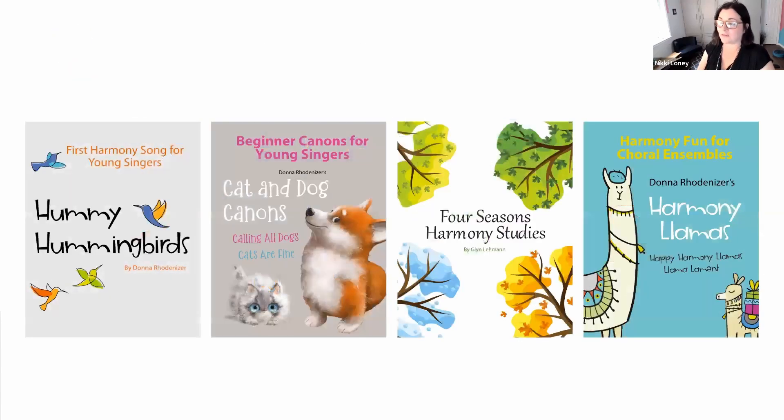If you're looking for harmony songs, our library has fabulous options. Hummy Hummy Birds is a beautiful song by Donna — perfect call and answer with a tiny bit of two-part harmony. Cat and Dog Canons are great for little ones or small group classes. Glen has written Four Season Harmony Studies, which I've used with adults and teenagers — four songs covering different types of harmony singing. And if you've got a choral group, the Harmony Llamas by Donna is fabulous: there's a major version called Happy Harmony Llamas, and a minor version called Llama Lament.